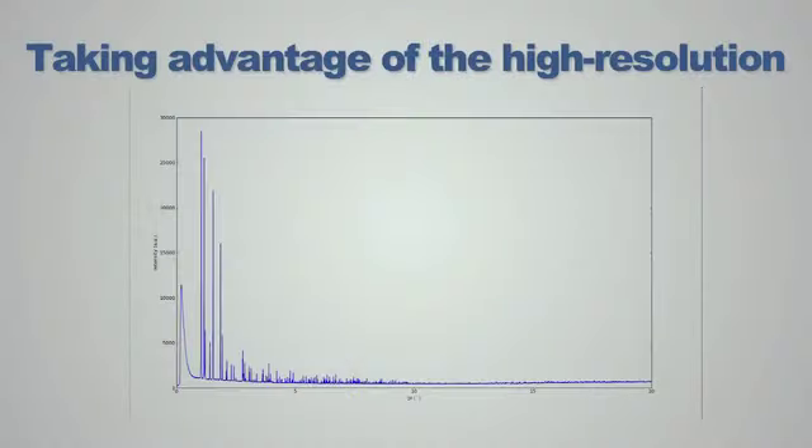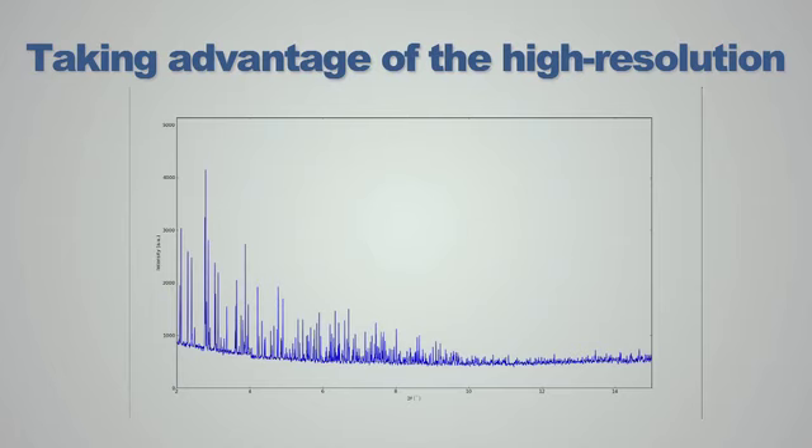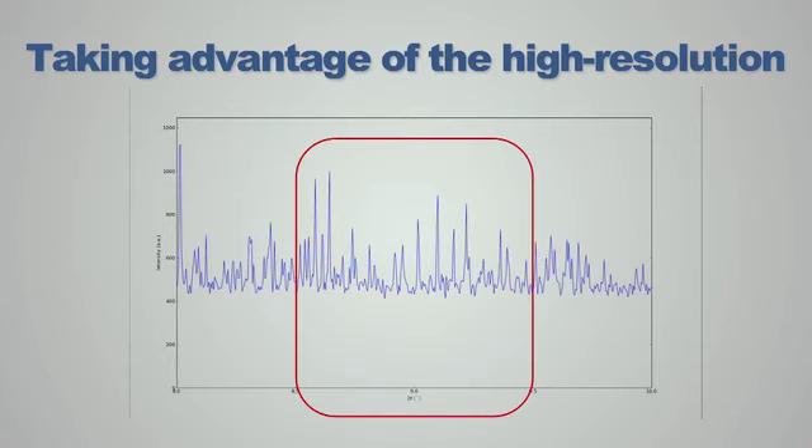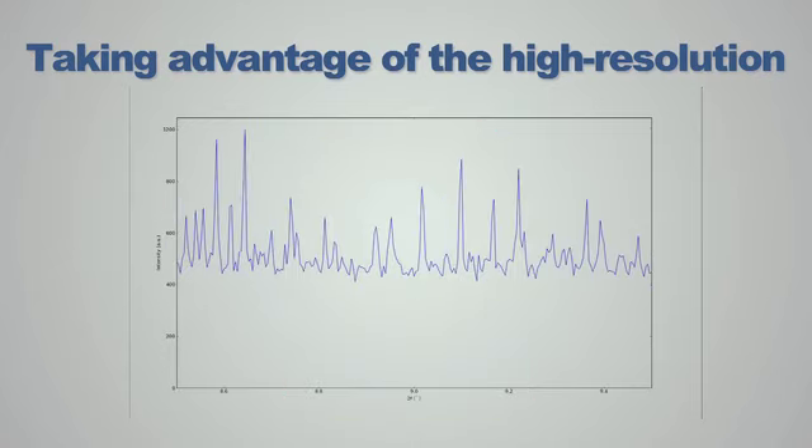High resolution powder diffraction enables industry to study very subtle structural signals, differences and changes in their samples. At the SRF the high resolution powder diffractometer has an instrumental broadening of three thousandths of a degree. This enables unrivalled information to be obtained from the diffraction pattern. This diffraction pattern illustrates how high resolution data can be used to help solve even powdered protein structures. As you can see, far more information can be obtained than would be possible with in-house techniques.